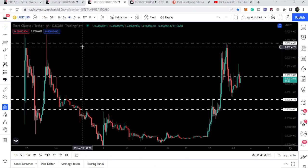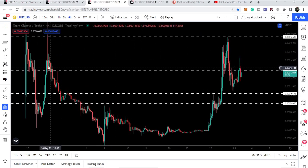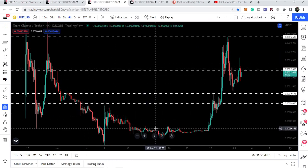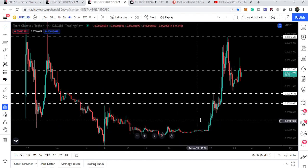Let me begin with the four-hour time frame chart. Here we can see that Terra Classic broke out this long-term resistance and another resistance it formed here. After breaking out these two resistance levels,